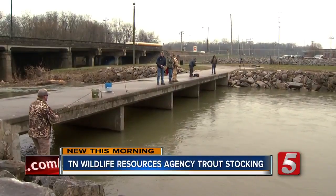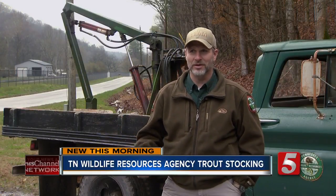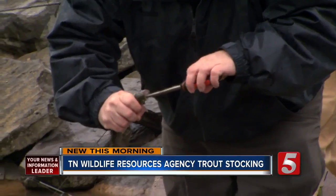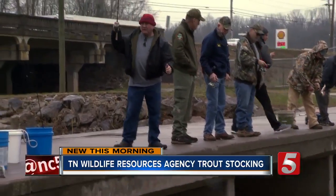Trout are largely unaffected by cold water, and they actually enjoy cold water. So it gives fishermen a good opportunity to get out — and also an opportunity to fill their stomachs.